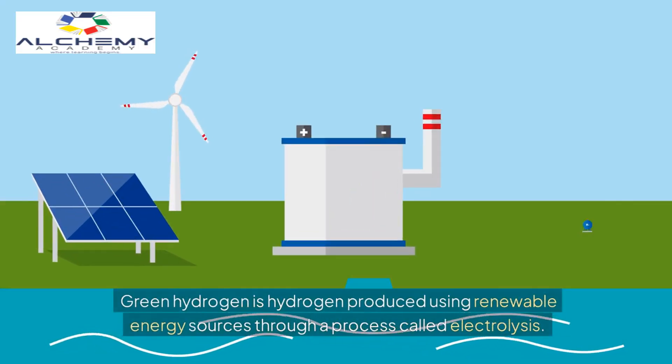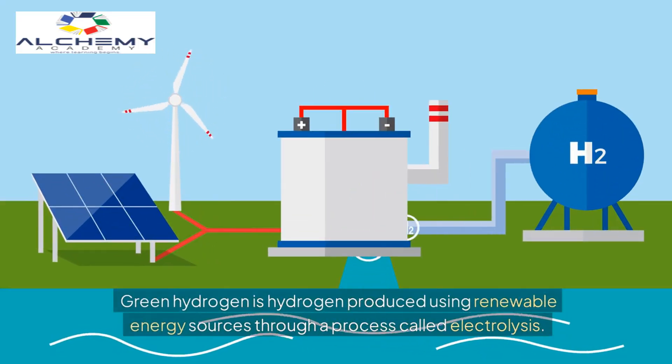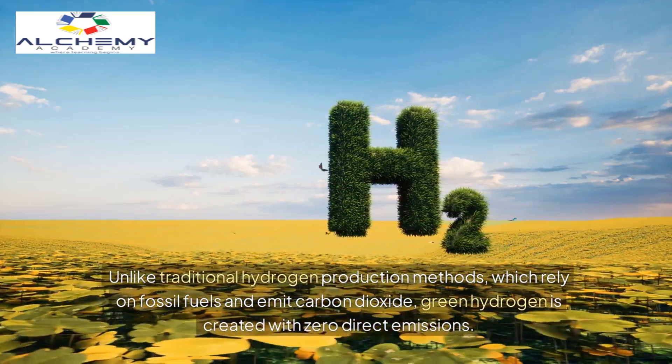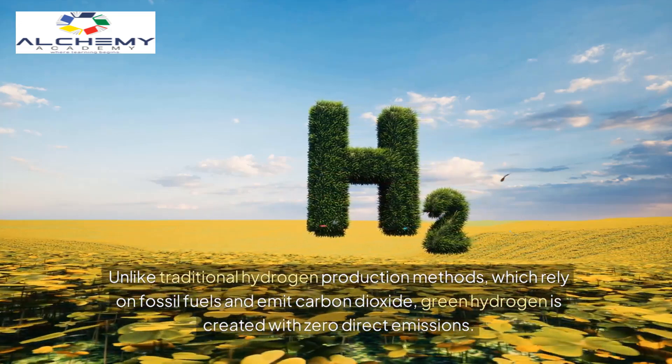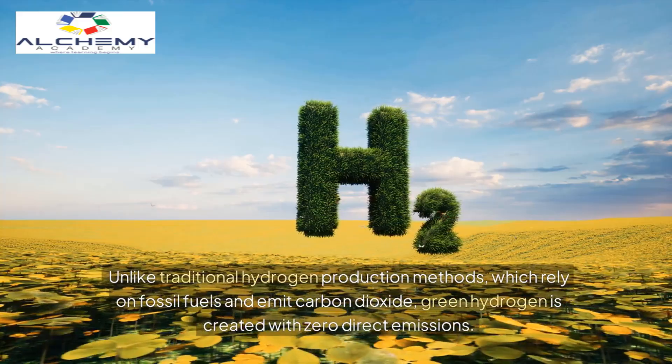Green hydrogen is hydrogen produced using renewable energy sources through a process called electrolysis. Unlike traditional hydrogen production methods, which rely on fossil fuels and emit carbon dioxide, green hydrogen is created with zero direct emissions.